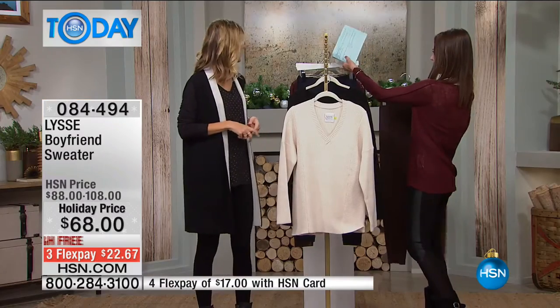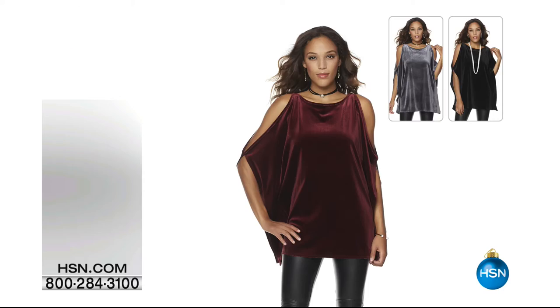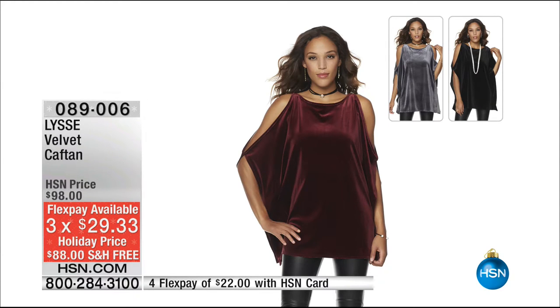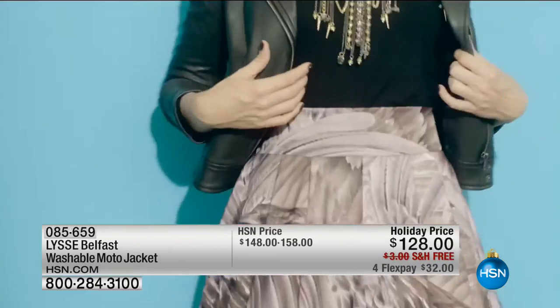Absolutely stunning. That really is one-and-done dressing, so easy to do. It's $22 to get it home. Now this is different for Lise than what we've seen before — this is the velvet caftan coming up. We're talking holiday — if you want an elegant blouse, this is a caftan with a cold shoulder. It's such an elegant look. We have it in cabernet, slate, or black. It's $29 to get it home. You can wear this over leggings and you're ready to go out for an evening on the town, or during the day. This is brand new and exclusive here at HSN.